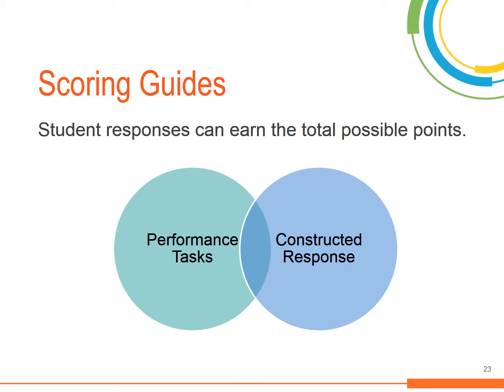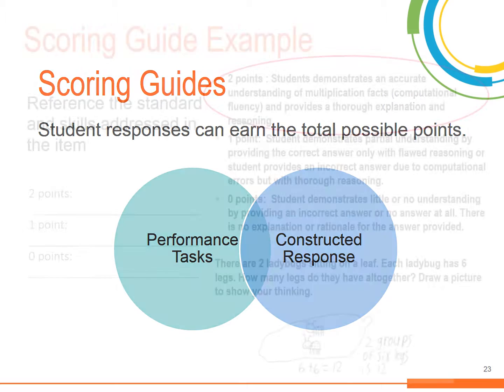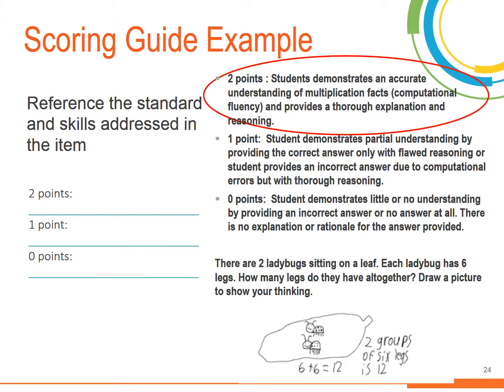Scoring guides are a useful tool for constructed response items and also performance tasks. A well-designed scoring guide will reference the standards and/or skills being addressed in the item, and sometimes they include an exemplar answer.